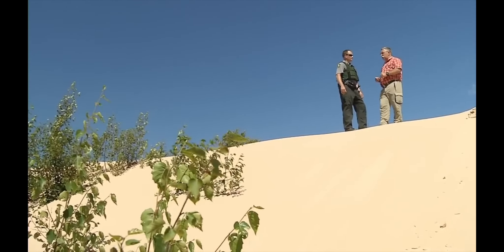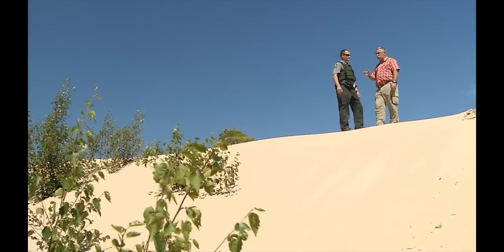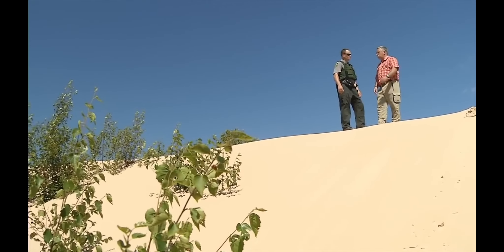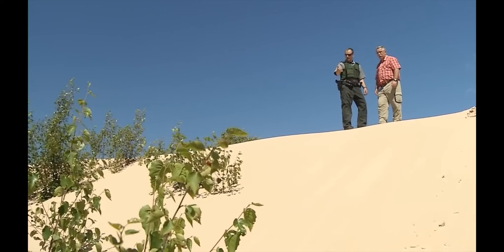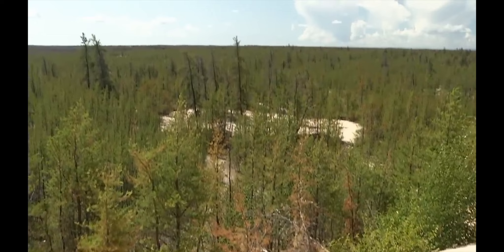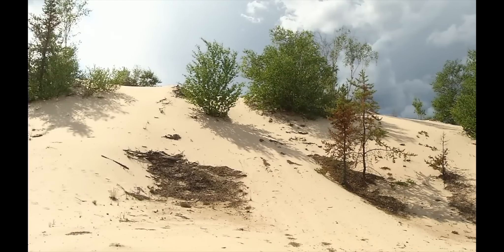If there are any illusions about these sand dunes being small, this kind of dispels it. We're looking at a pretty good slope and a good 20 feet down to the bottom there. It's literally like a wall of sand, and this wall of sand is slowly swallowing the jack pine forest up — approximately about one and a half meters per year.